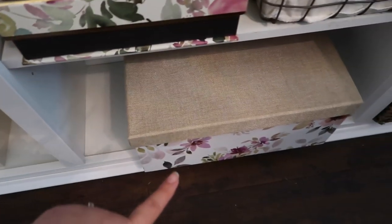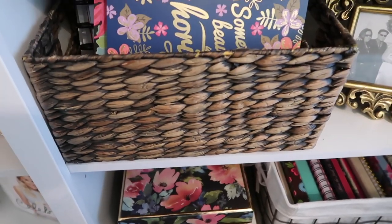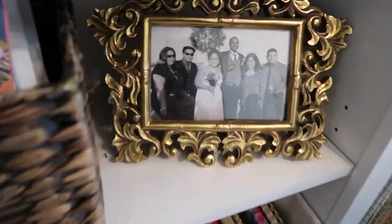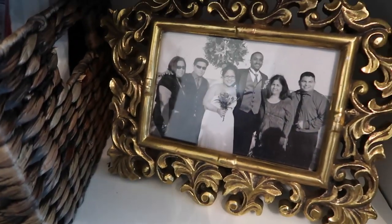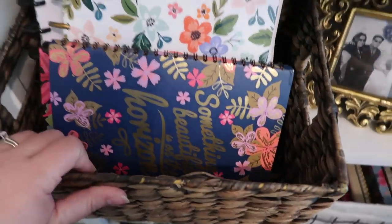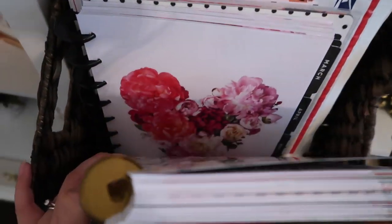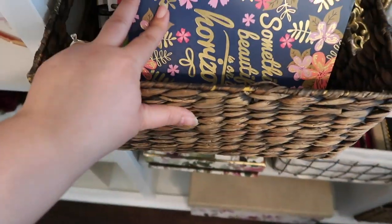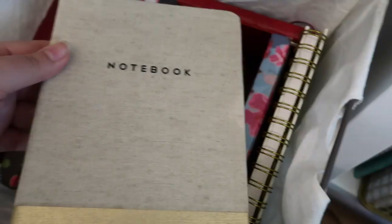I love boxes — floral boxes. And as you can see, I have a lot of notebooks. That's a picture of Daryl and I with the family at our wedding; I love that picture. I have so many notebooks and planners. I keep my planners just because — I don't know, I'm weird — I just love keeping my planners even though they're old. And I buy notebooks every single time I see any cute ones.